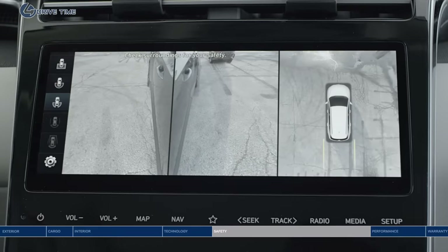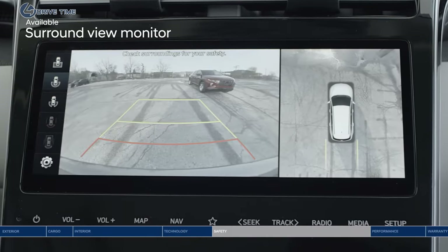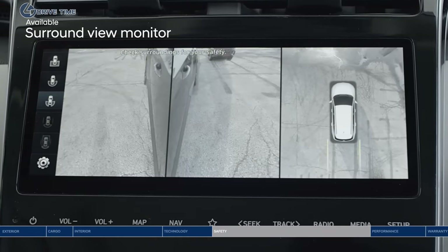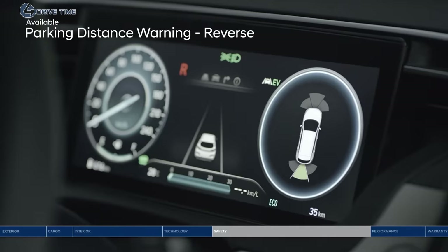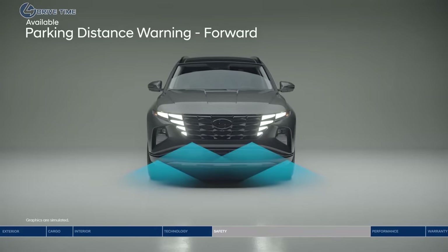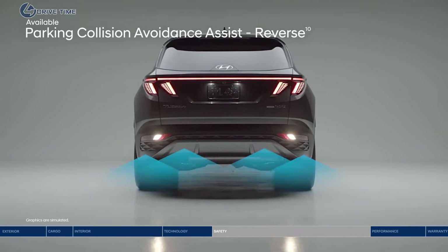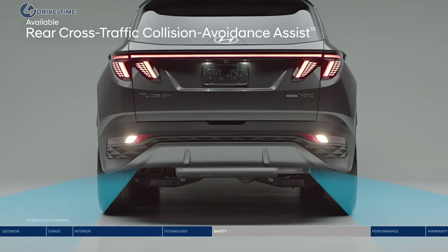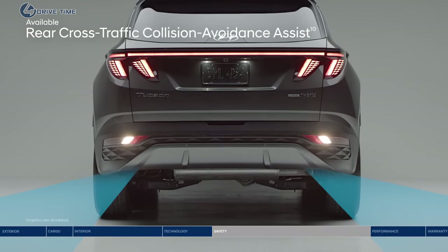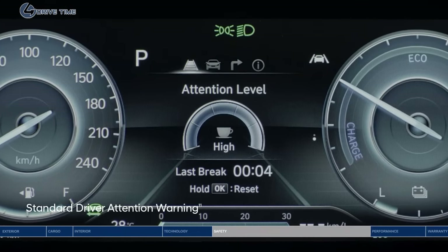Innovative features give you confidence even in the busiest parking lots. Surround view monitor projects a 360-degree view in high definition on the touchscreen display. Parking distance warning provides an audible alert with increasing frequency if the system detects the vehicle approaching too close to an object. Rear parking collision avoidance assist can even apply the brakes if you do not stop in time. Rear cross-traffic collision avoidance assist warns you if a vehicle is approaching from either side and can apply braking if no action is taken.